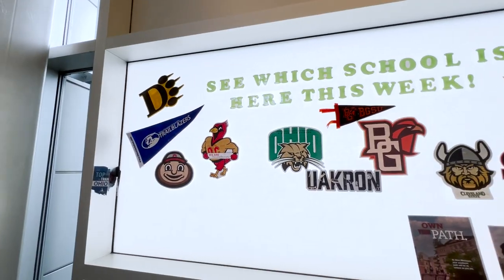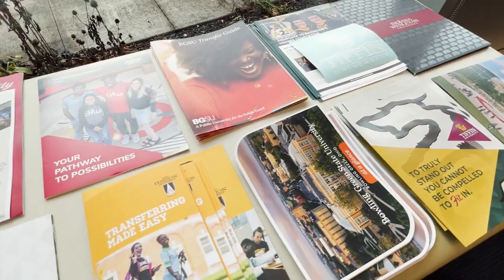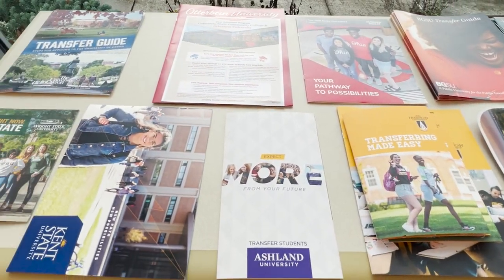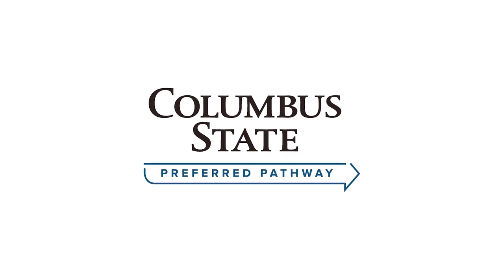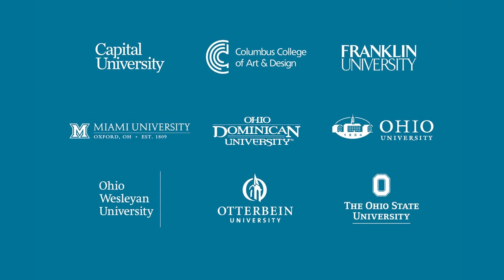Because we're a community college, we want to make sure you can work right away or transfer to the school of your choice. We use this area to allow other universities to come and talk to students about what transferring would look like. We have preferred pathways — meaning if you graduate from Columbus State, you can go to these partner universities, or transfer your credits at any point.